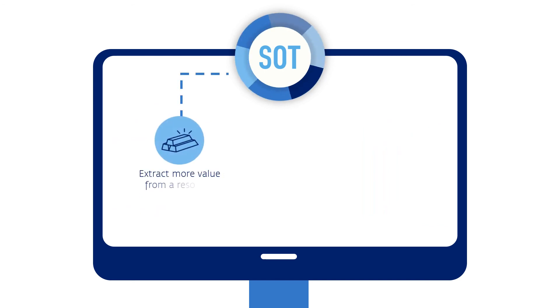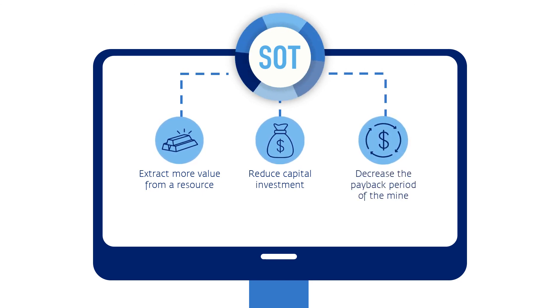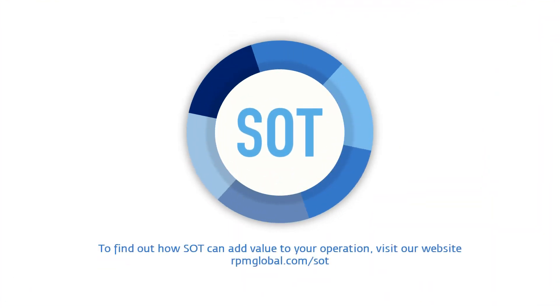SOT allows you to extract more value from a resource, reduce capital investment, and decrease the payback period of the mine, all while mitigating risk through strategic decision support. See how operations all over the world are using SOT to uncover billions of dollars of hidden value every day.